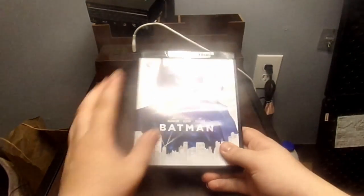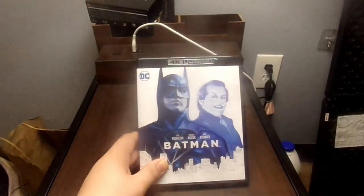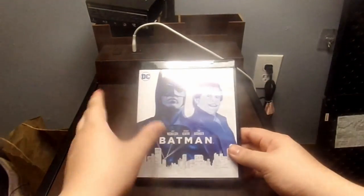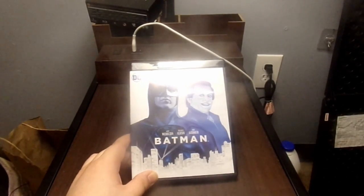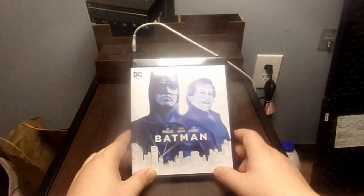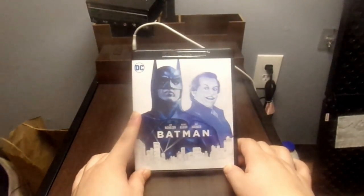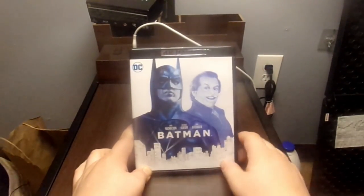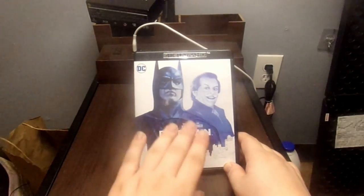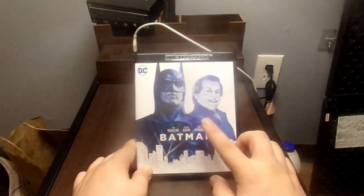They should make all the Batman cases black — there are some Blu-ray discs that come in different color cases, and one movie in my own collection has a black case, so they can definitely do it. This one is also released by Warner Bros. and I believe New Line Cinema. First up on the cover, we've got Batman and the Joker — Jack Nicholson, Michael Keaton, and Kim Basinger. I believe Michael Keaton plays Batman and Jack Nicholson is the Joker.